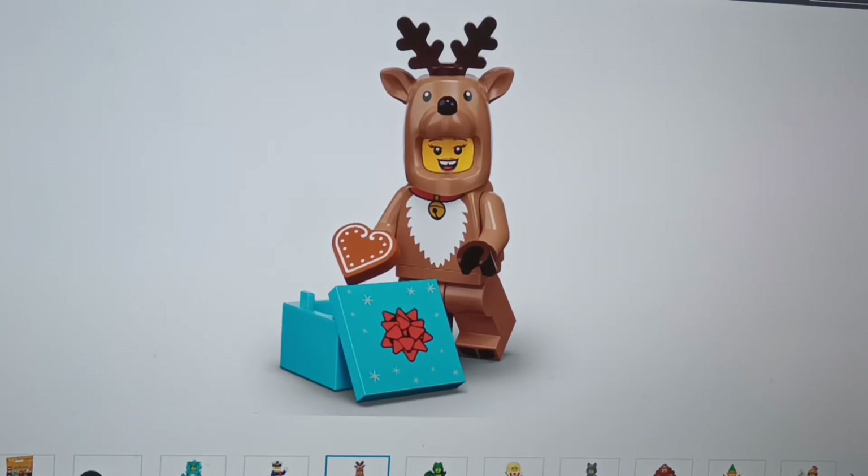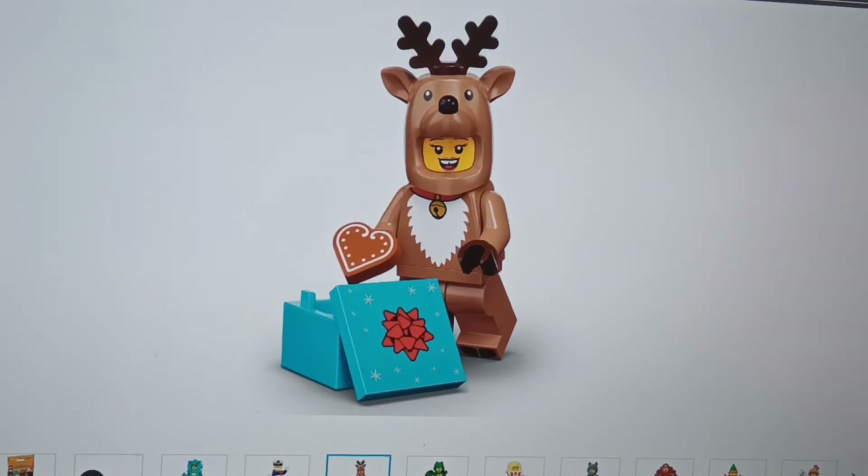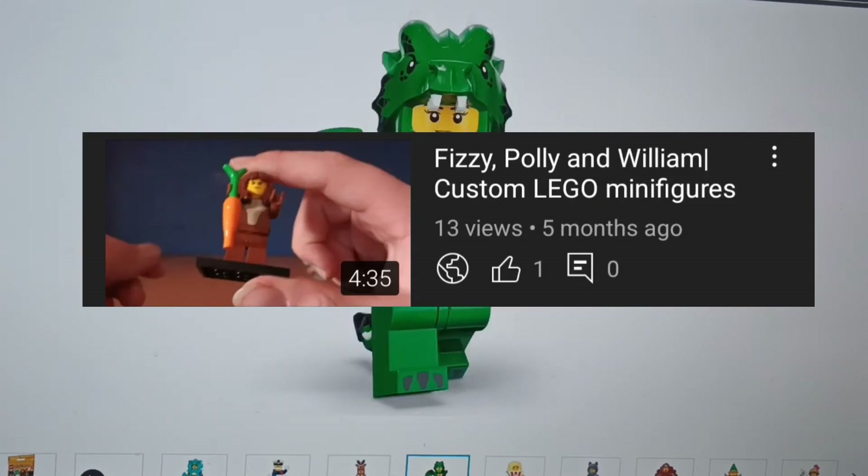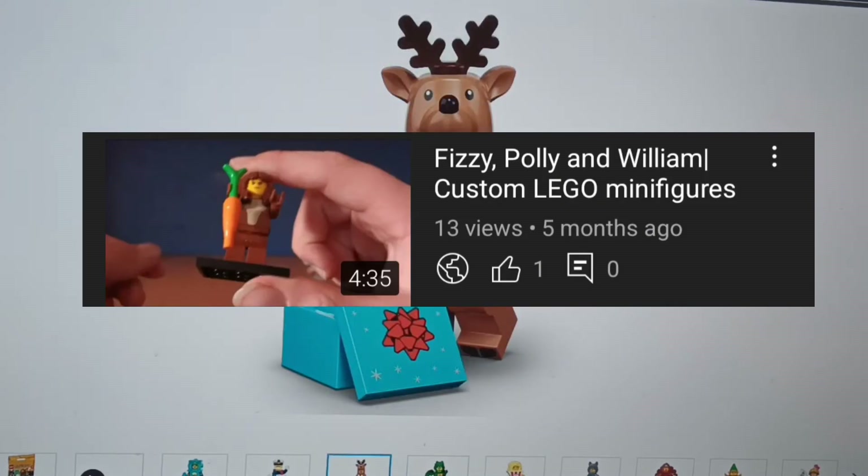Next we've got our first Christmas-themed one, and it is the reindeer. It's honestly such a cool minifigure. I'm definitely going to be picking this one up. We could even use it to remake a scene — that video will be linked in the description.